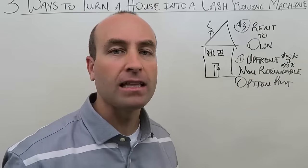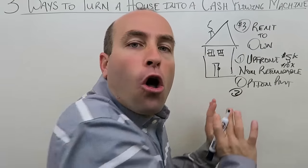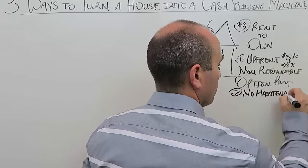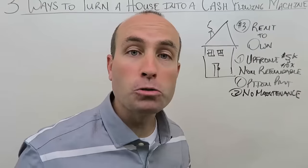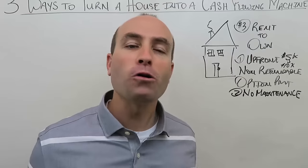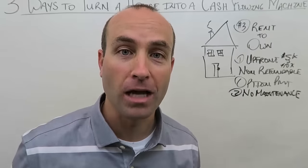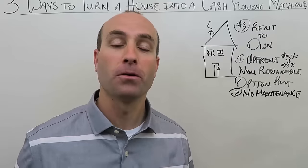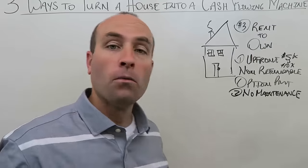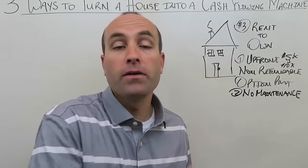The next benefit: you push all maintenance onto the tenants. They're becoming the owner, so if something goes bad, that's on them. There are certain landlord-tenant laws that can supersede this — for example, if an AC system goes out, in some states they can compel you to fix it even if they signed an agreement saying they would. But for the most part, you can push maintenance off on tenants, saving you about $100 a month.